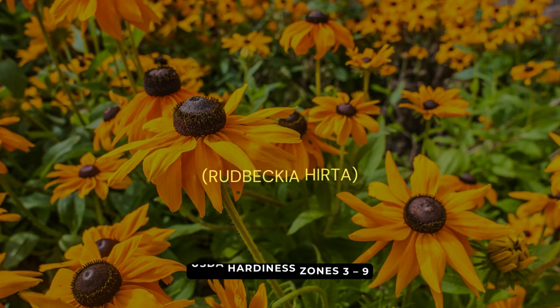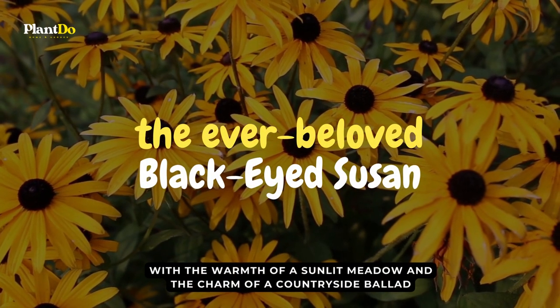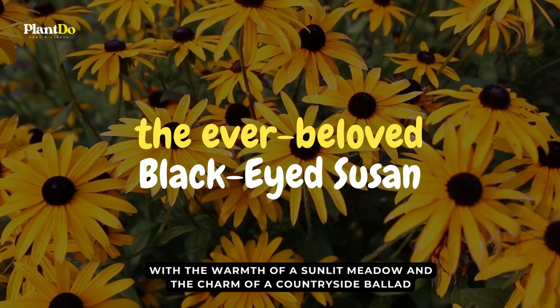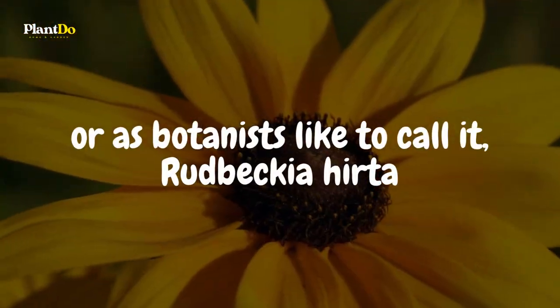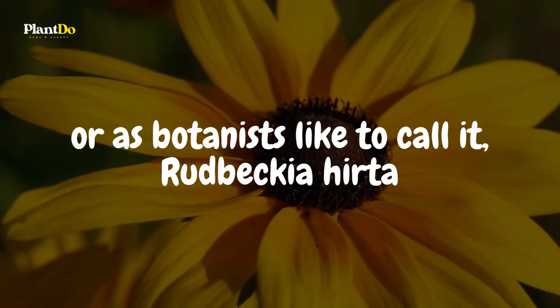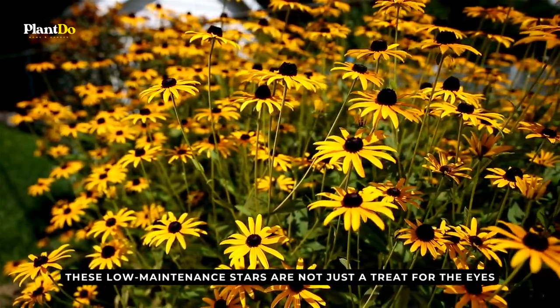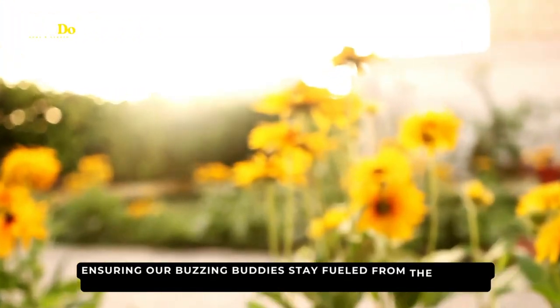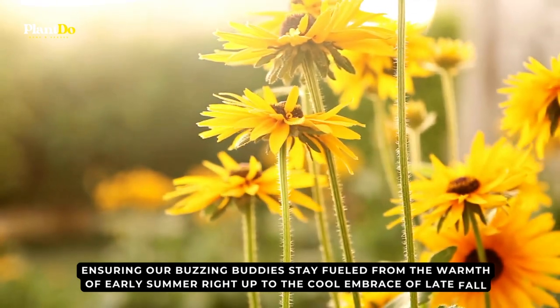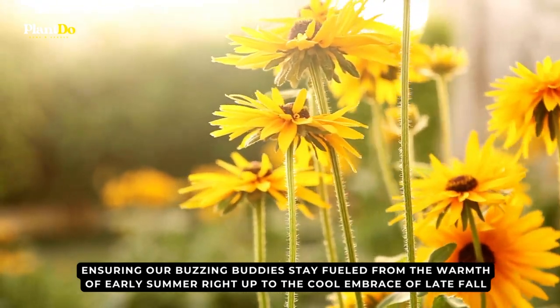Strolling in at number fourteen, with the warmth of a sunlit meadow and the charm of a countryside ballad, meet the ever-beloved black-eyed Susan, or, as botanists like to call it, Rudbeckia hirta. These low-maintenance stars are not just a treat for the eyes — they're hard-working nectar stations, ensuring our buzzing buddies stay fueled from the warmth of early summer right up to the cool embrace of late fall.